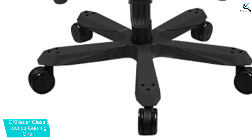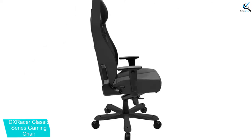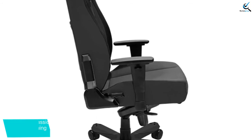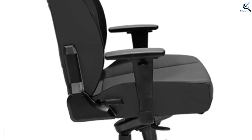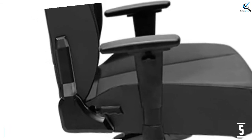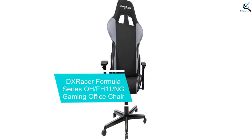The 3D armrests can provide you with proper support for your hand and wrist. It can support up to 300 lbs of weight, which is a definite advantage. Moreover, you can tilt it up to 120 degrees. When you're looking for a wide chair, this is the one which you should buy.